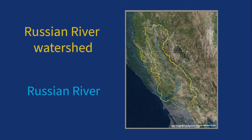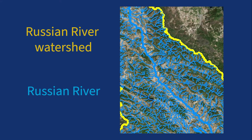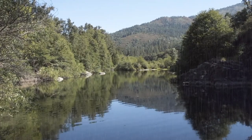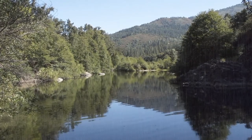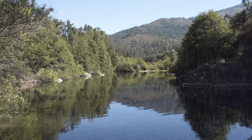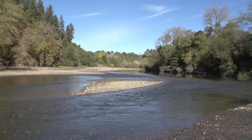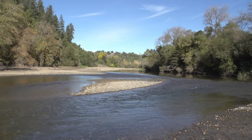In the Russian River watershed, all the creeks eventually lead to the Russian River, which collects all this rainwater. Most of this rainwater comes in the winter, while summertime is usually dry. Without rainwater, the water level in the Russian River gets lower and lower, meaning there's less water.